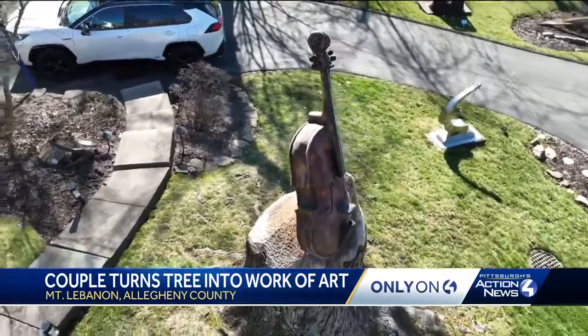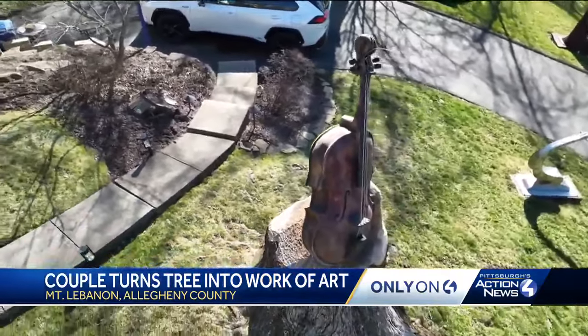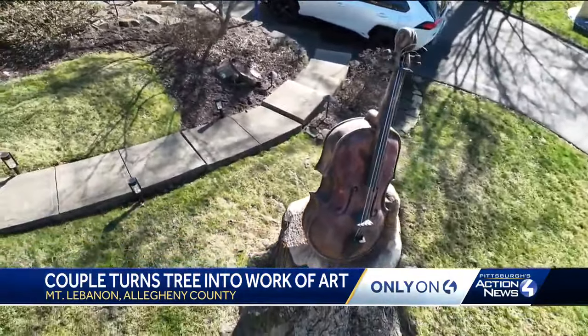Diane Stall and her husband Israel admire it as something good that's come out of something bad. Last summer, a storm damaged their beloved tree, taking out a large chunk. Experts said the maple was unsafe, so the rest would have to go too. But was there a way to save any of it?